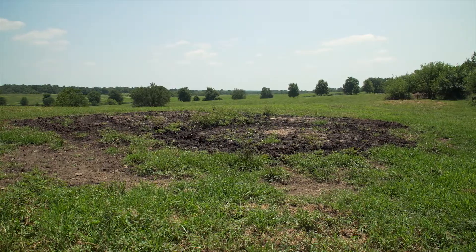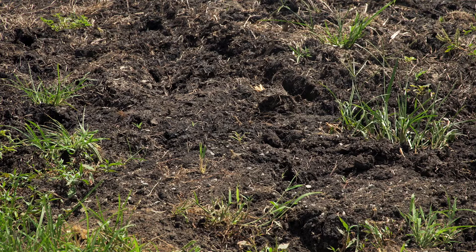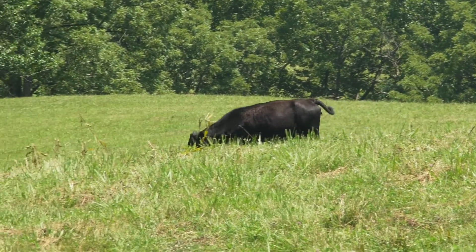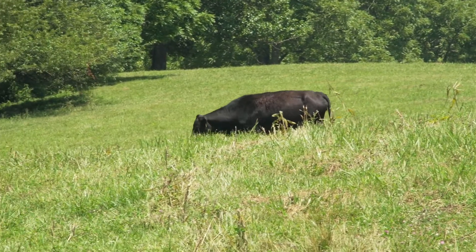They convinced me that a heavy use pad for feeding cattle in the winter was a good idea. I didn't really see why that would be very useful, but now that we've used it for almost three winters, I wouldn't be without them. It's one of my favorite things that we've done on the farm. It keeps a clean area where they eat instead of being knee-deep in muck.